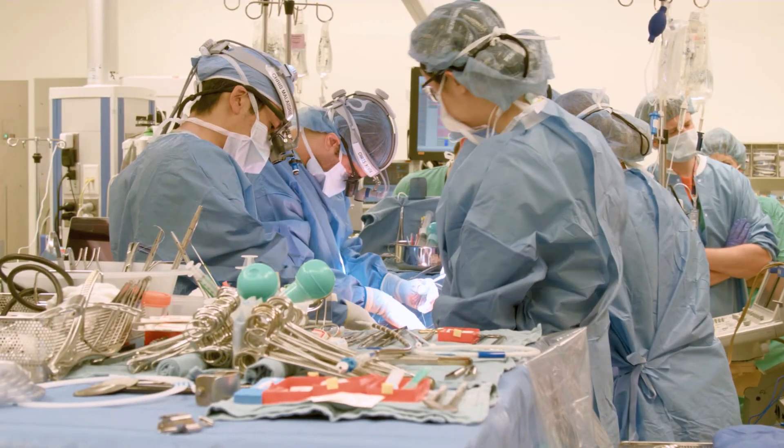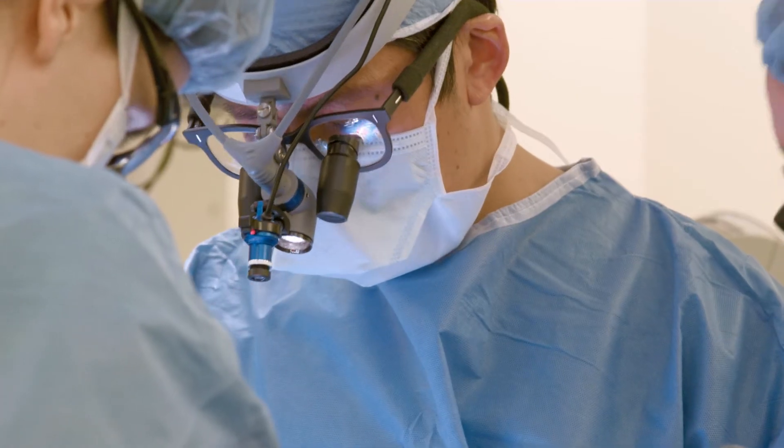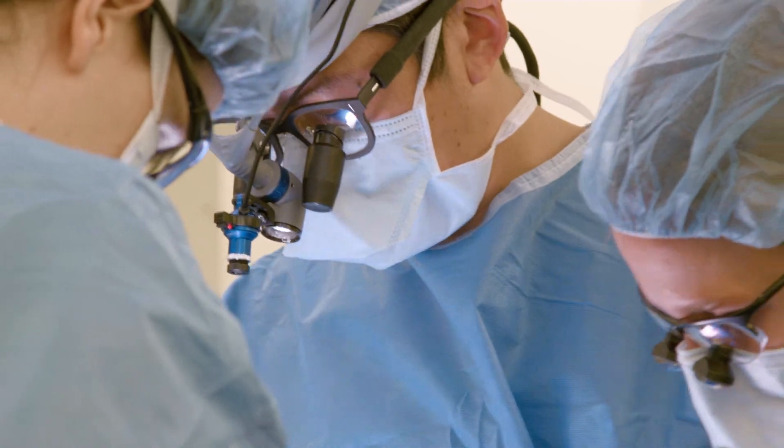When he developed symptoms, he came to see us and we recommended a minimally invasive approach to fix both his aortic valve and his aortic aneurysm. I had minimally invasive surgery, so I had a small incision — only about four inches at the most. I had my aorta repaired and the aortic valve replaced.